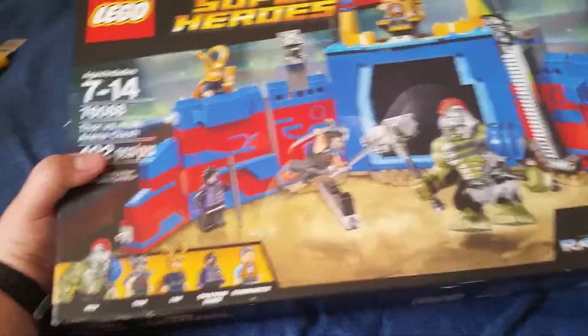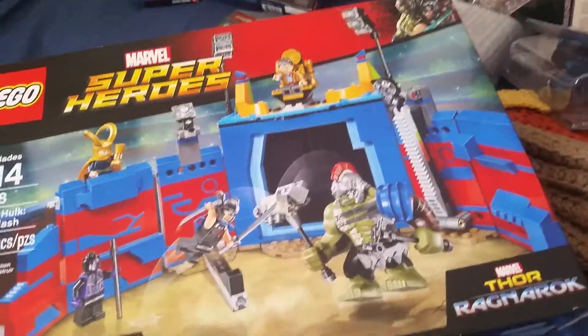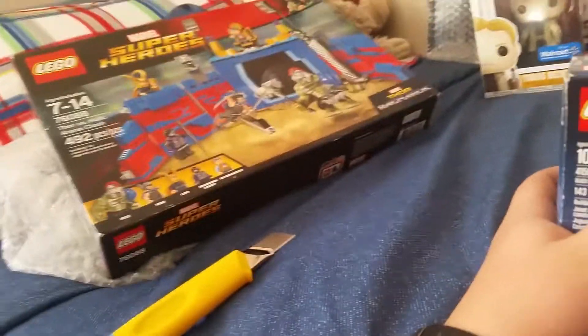Next we'll be doing our Lego. We got the Thor Ragnarok Thor vs. Hulk Arena Clash set — it was super cheap, $35 American, and I was like, honestly, I'm getting this, and my grandma was like okay. Next we got the Black Widow Brickhead — we got it at Ross. That I got at Walmart.